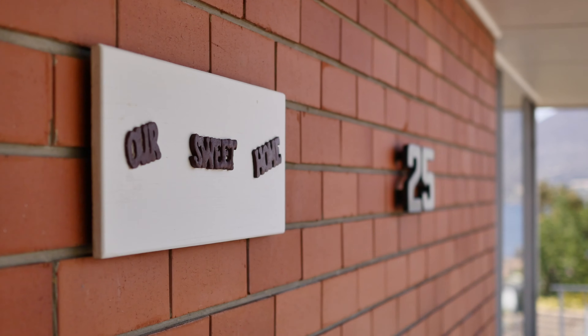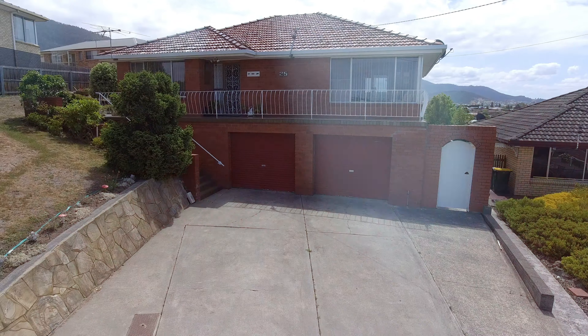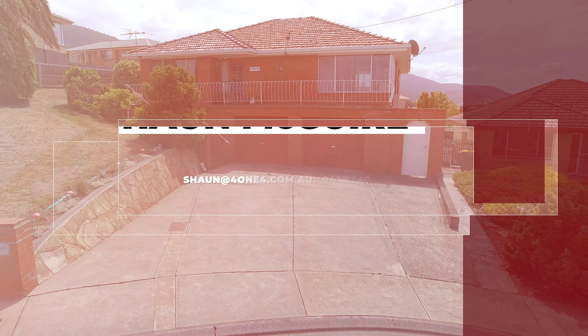This beautiful home is sure to attract plenty of attention in this hot market, so be quick and call me today to book your private inspection.